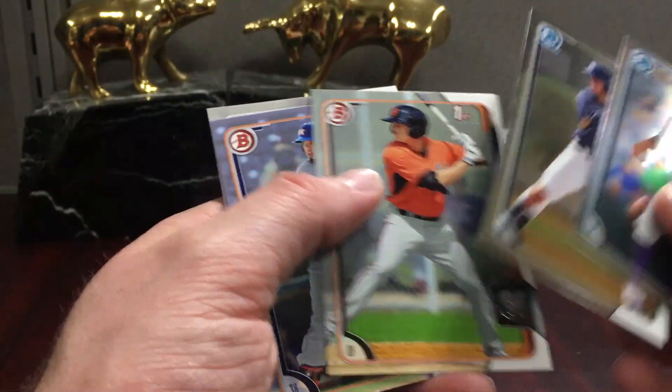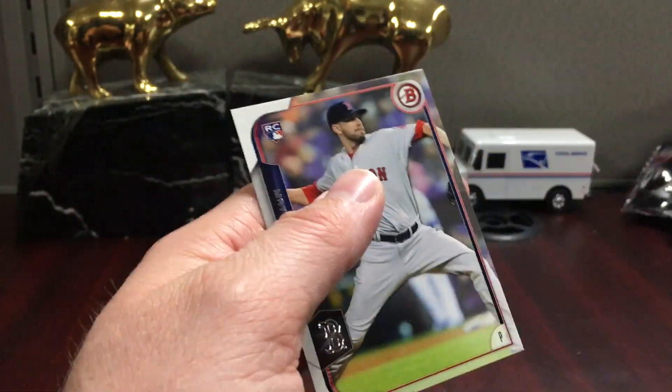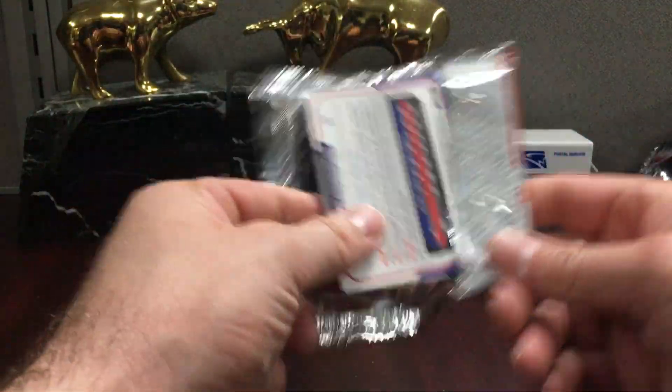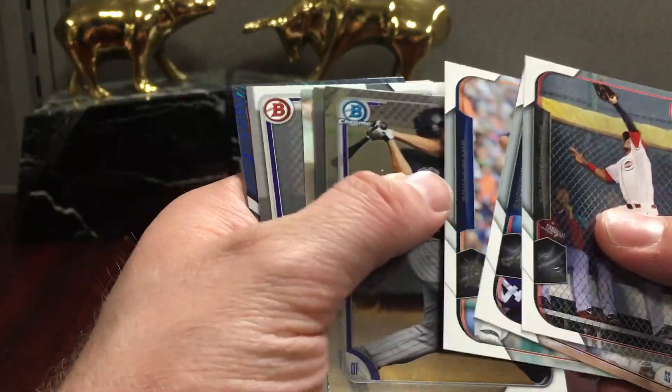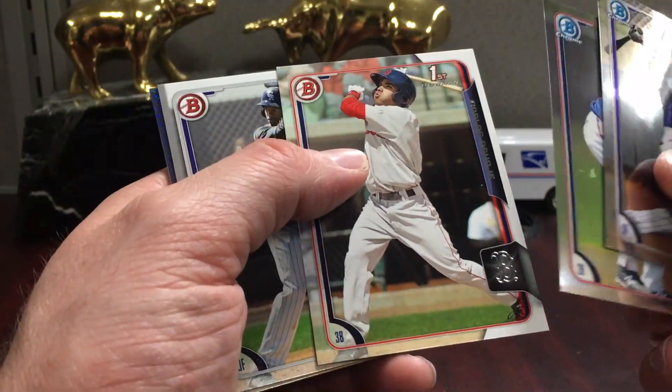There's a Bowers Chrome and one of these minis — this is like the farm's finest of Eddie Butler, who I believe has fizzled out too. Billy Hamilton. There's a David Dahl who's back up playing — I think he was hurt for a while.